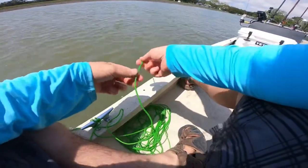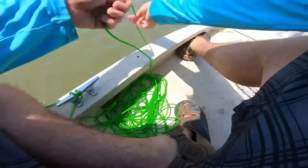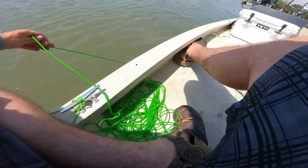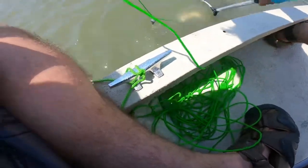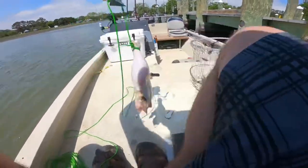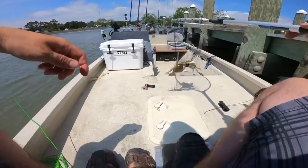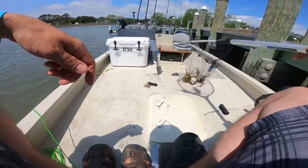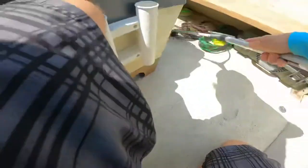There might be some right here around this dock — normally there are. Let's try to grab another one. There's one — oh, two! Got two on there. Two nice crabs. They can get out of this net so let's get them down in the boat and measure them up.